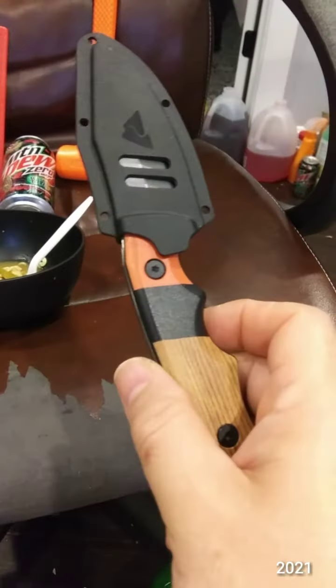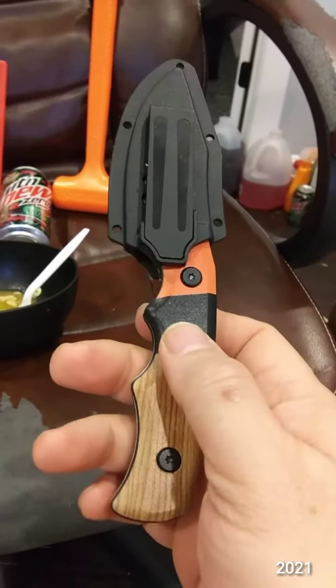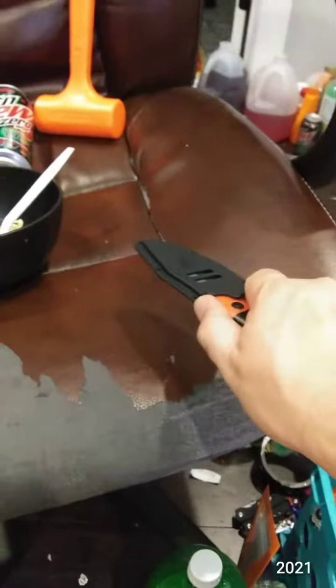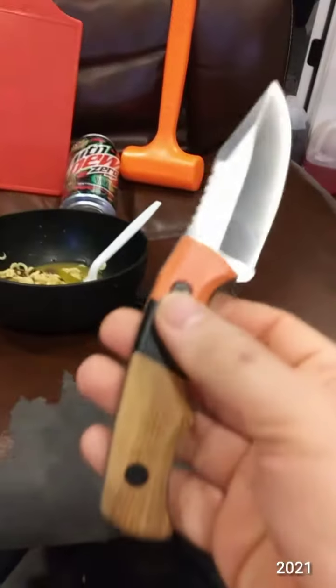This is the Ozark Trail model 8607 fixed blade for 2020. This one has the scales on.